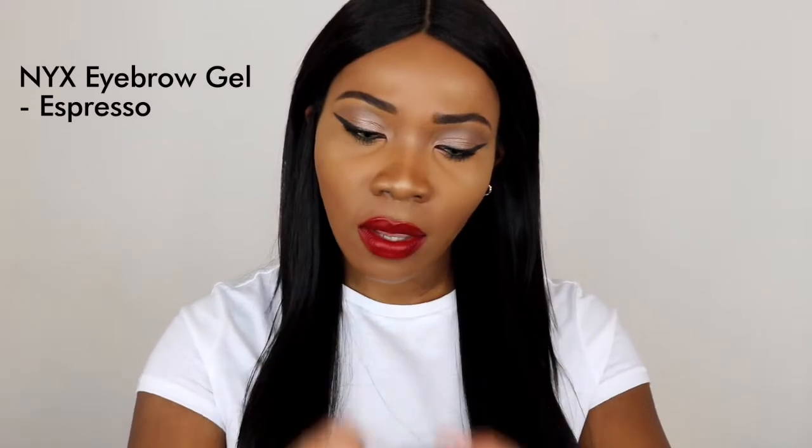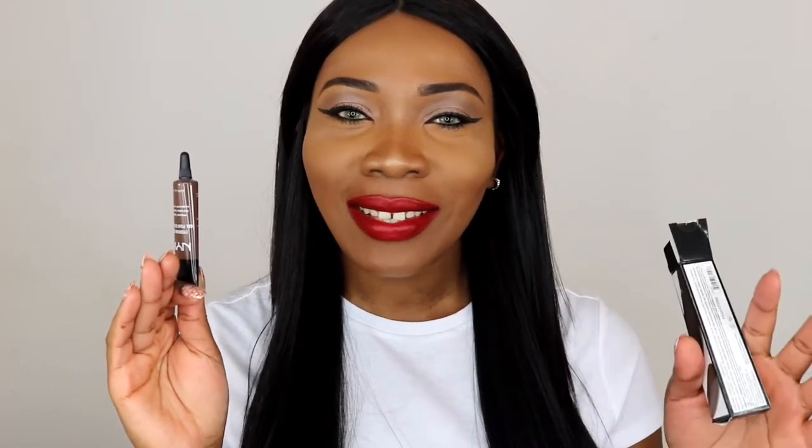For eyebrows I decided to try out this NYX eyebrow gel in the shade Espresso. I wanted to try this because I've seen a lot of people saying that it keeps your brows in place — they just stay put, maybe even for two days. I'm not sure if that's true, but I just need something that keeps my brows in place for the whole day, so I think this should be really good.